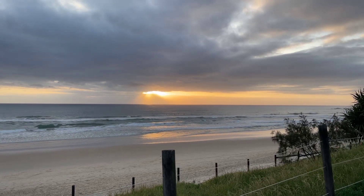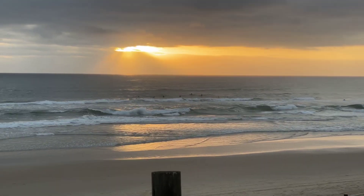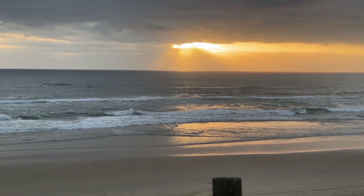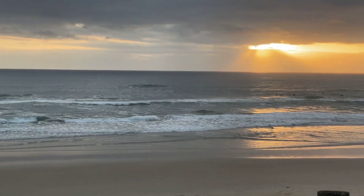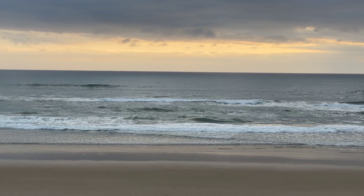Good morning, service and internet goers, and welcome to Coulomb Beach. It's day number two of the Rip Curl Grom Search up here, and there are a couple of waves up here on the sunny coast. Looks like this will be where we will be at once again.